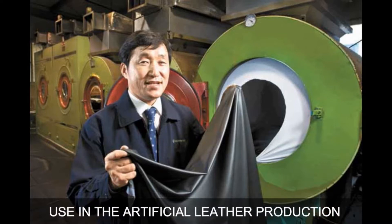Acetic acid is used in artificial leather production, and this artificial leather is cheaper than genuine leather.